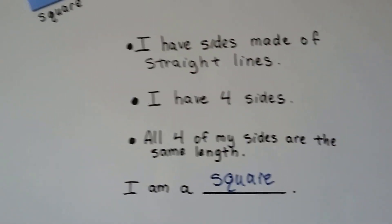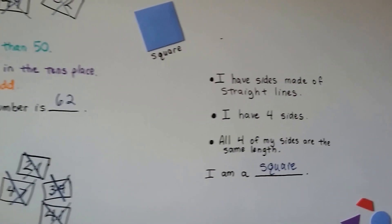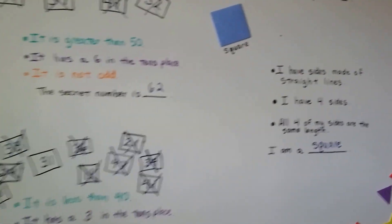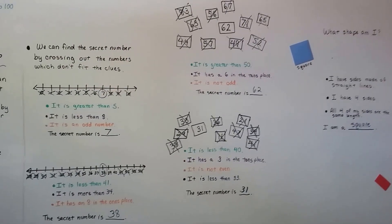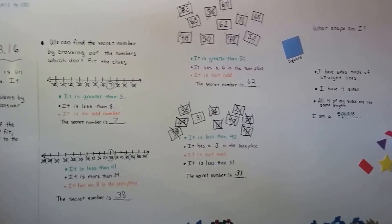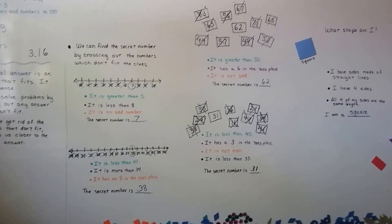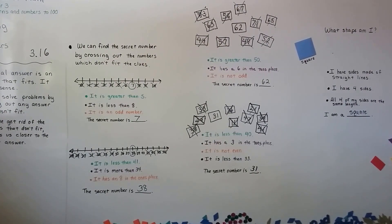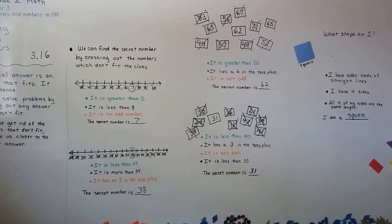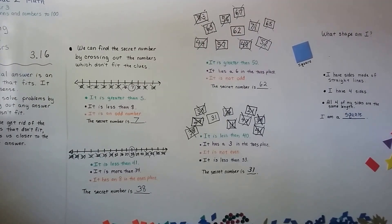So we can get rid of the answers that don't fit, and that will help us find the one that does fit. They actually call this the process of elimination. To eliminate means to get rid of. We slowly eliminate the wrong answers and see what's left, because that gets us to the correct answer. We're almost done with chapter three — I'll see you in the next video and we'll skip count. Bye.